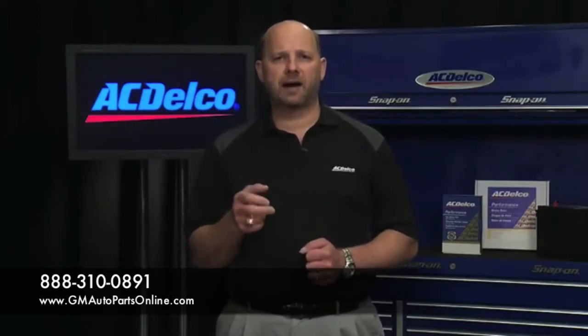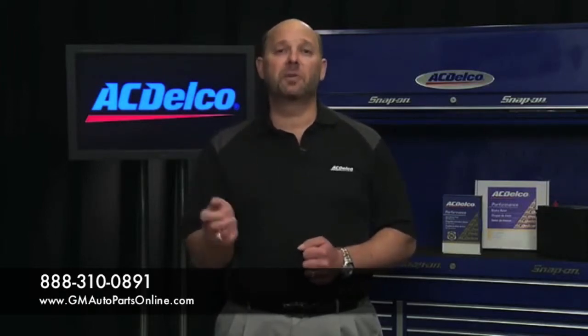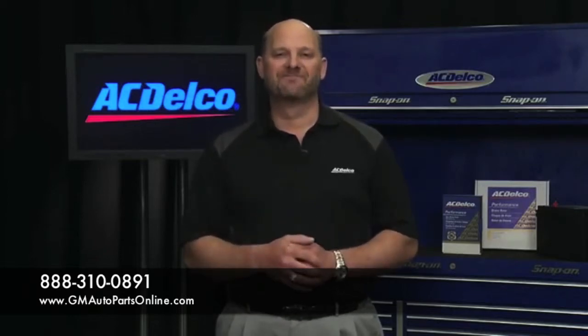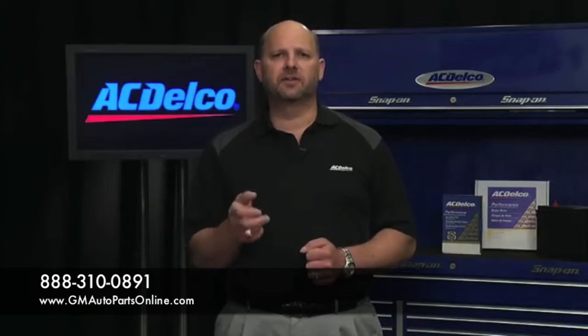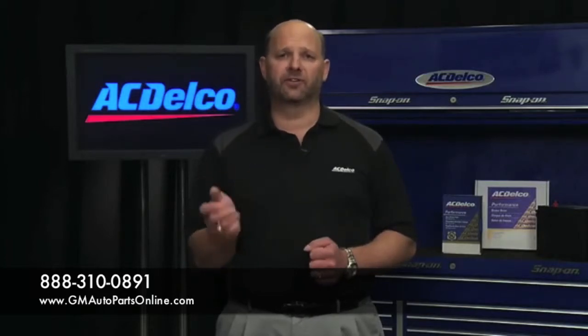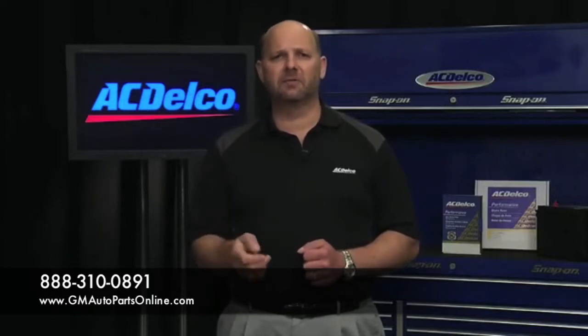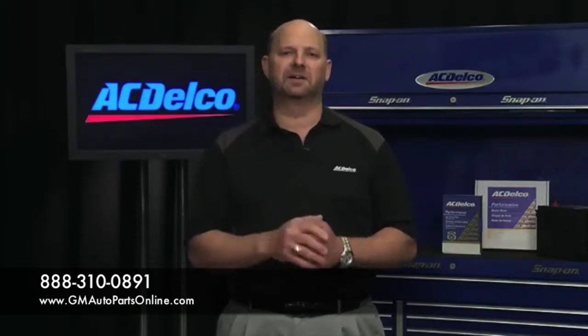When it comes to tire pressure monitor sensors, there are some important things to keep in mind when you compare our ACDelco GMOE part to that of our competitors. First, our GMOE sensors are engineered with the vehicle's tire and control module system, meaning the sensors are designed to communicate with the computer system for each specific make and model vehicle.